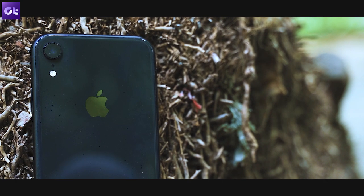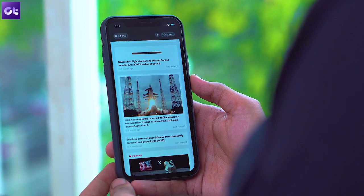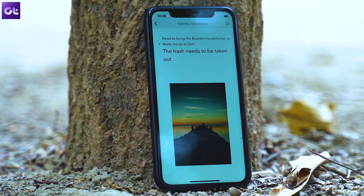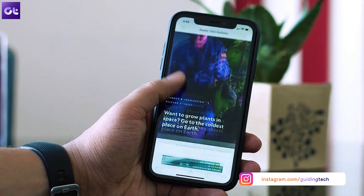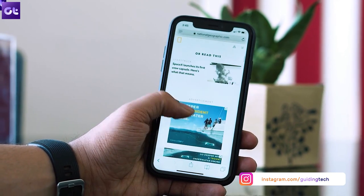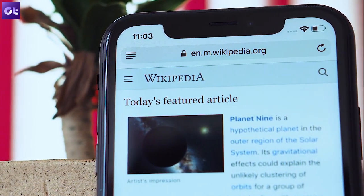Whether you are an Android or an Apple fan, you cannot deny that iOS is one of the most fluid OS out there. It does a lot of things very well, but one area where it kind of lacks is web browsing. Now the stock browser here is Safari, which although is fast, is definitely behind the competition in terms of overall features and honestly doesn't even look that good.